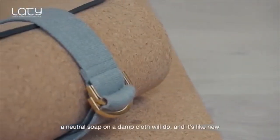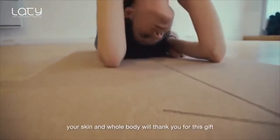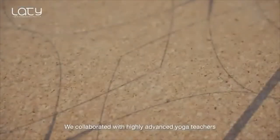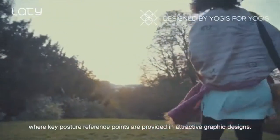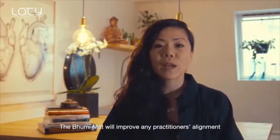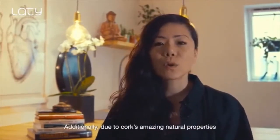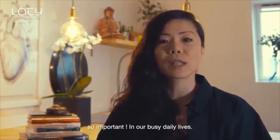It is really easy to maintain — a neutral soap on a damp cloth will do, and it's lightweight. Extremely soft and smooth, your skin and whole body will thank you for this gift that nature provides. The rubber's dense structure, elasticity, and waterproof properties make it the perfect companion material to combine with cork. We collaborated with highly advanced yoga teachers to create designs based on accurate posture and alignment, where key posture reference points are provided in attractive graphic designs. Hi, I'm Yetta, the founder of LATI. The Bumi mat will improve any practitioner's alignment and posture consistency, thanks to the visual cues and its super non-slip surface. Additionally, due to cork's amazing natural properties, it will provide the essential grounding energy so important in our busy daily lives.